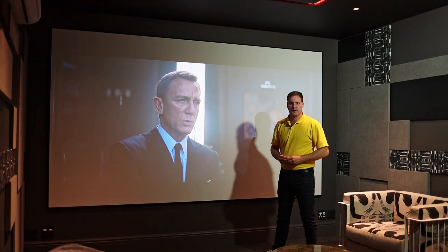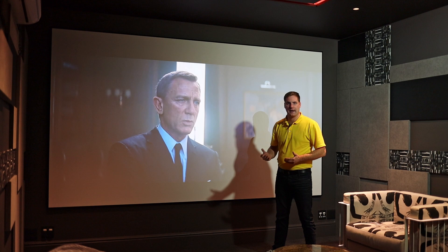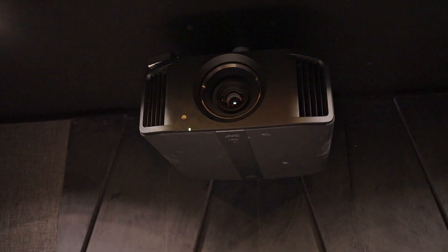This is the second cinema that we're in currently, which features an M&K speaker package on an Integra surround sound amplifier with a JVC NZ5 projector.